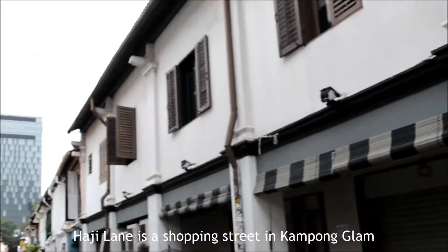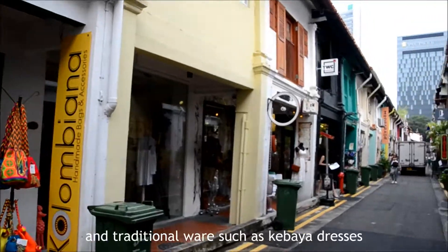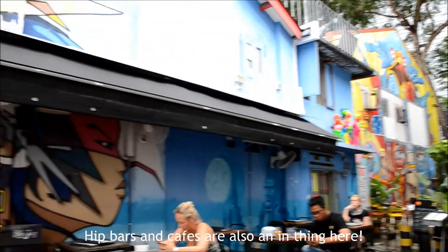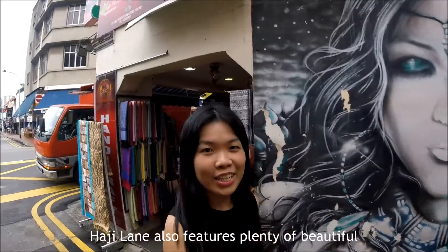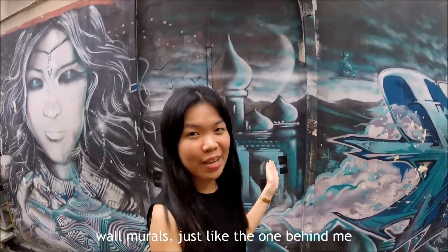Haji Lane is a shopping street in Kampong Glam. It features multi-labelled stores, quirky boutiques and traditional wear such as kebaya dresses. Bars and cafes are also an in-thing here. Haji Lane also features plenty of beautiful wall murals, like the one behind me.